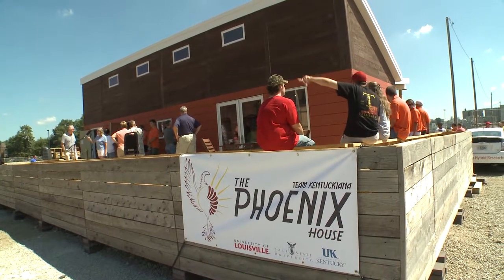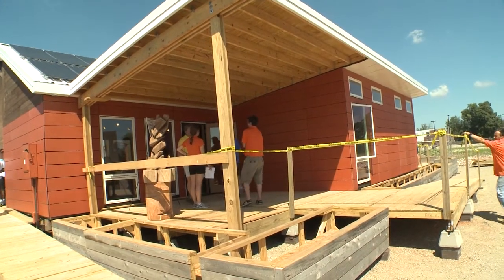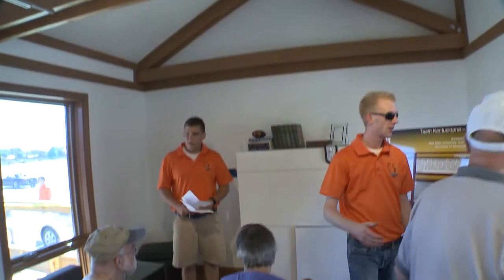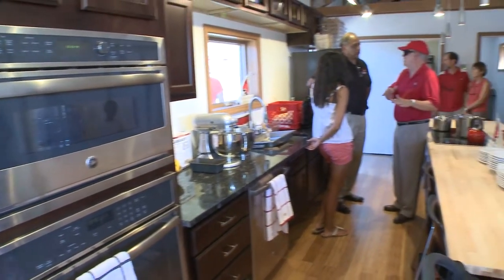This particular house is Team Kentuckiana's entry into the 2013 Department of Energy Solar Decathlon. After today, we will be packing this particular home up and taking it to Irvine, California to compete with 20 other teams from all over the world in who can design the better, more marketable, most aesthetically pleasing and architecturally valid and engineering efficient home that is solely powered by the sun.